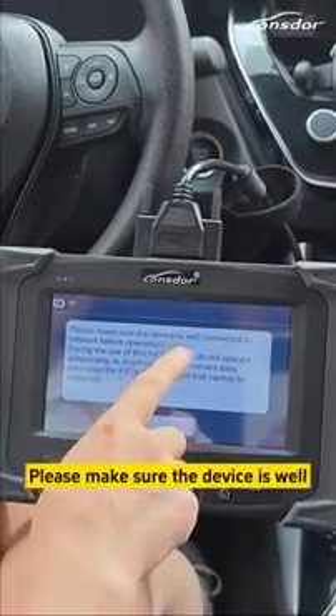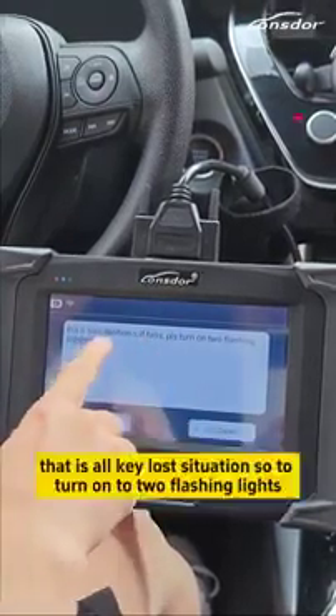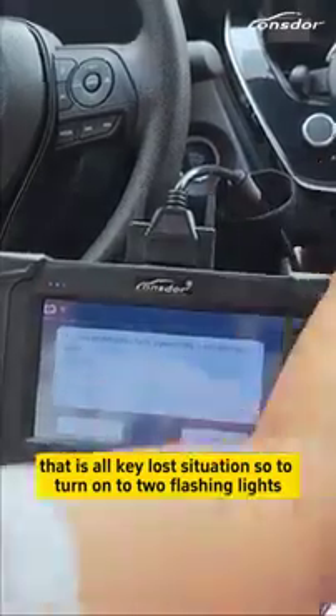Please make sure the device is well connected to the network before operation. That is the all key lost situation, so you can tell by how it's flashing lights.